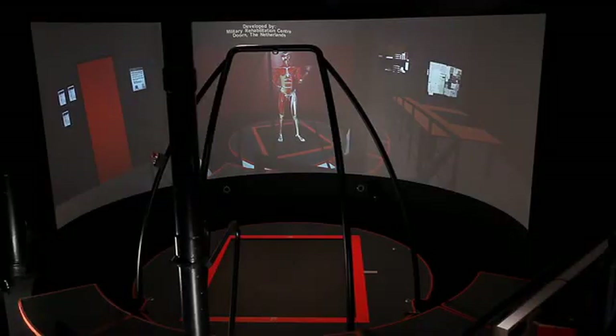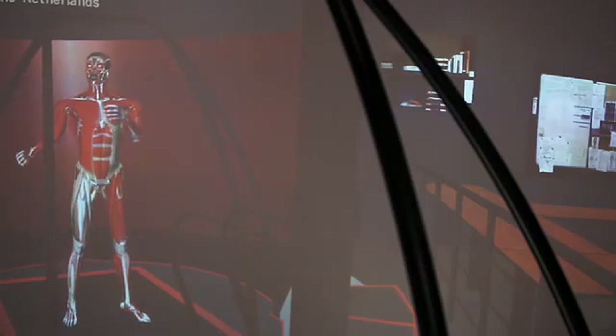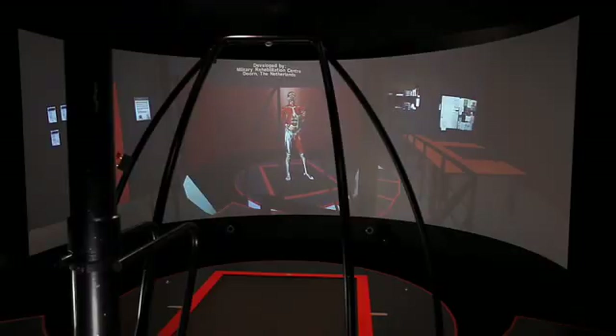The developments consist of new types of therapy, writing protocols, creating new applications, and performing scientific research. The time the system is used is divided into 60% time for treating patients and 40% time for scientific research and projects.